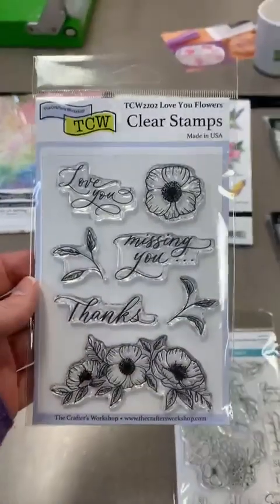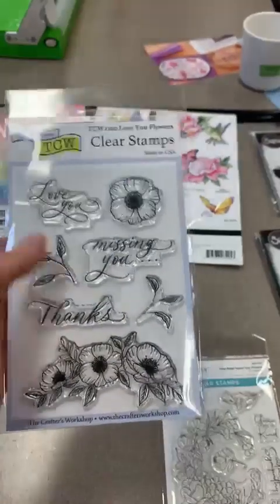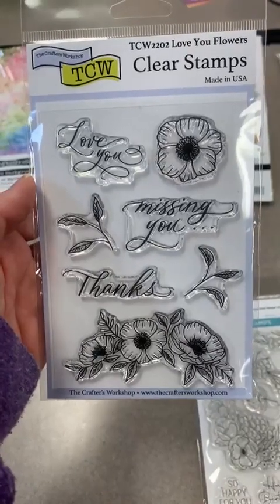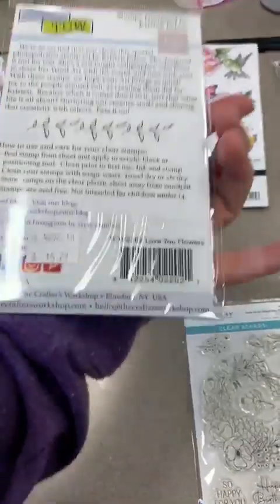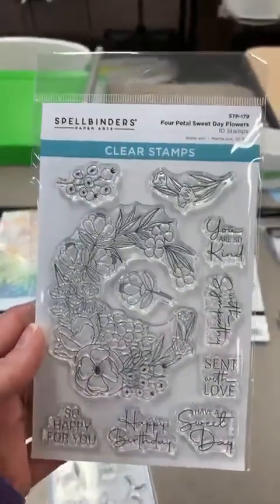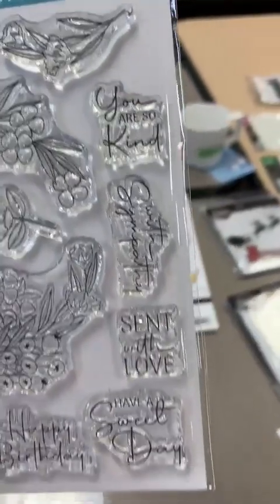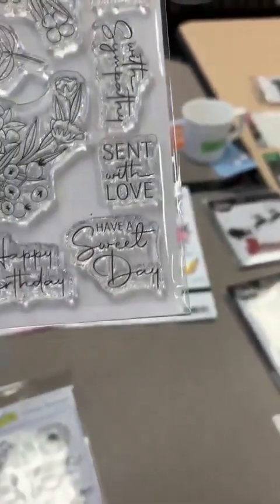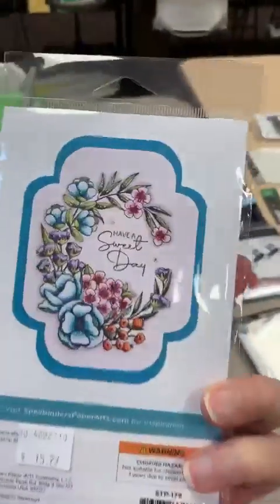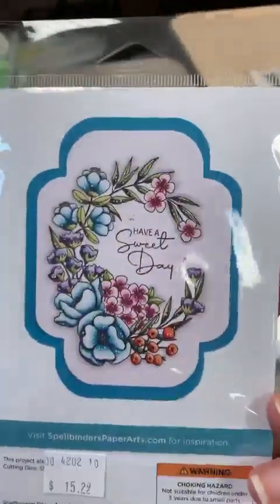Here's a great little sentiment from The Crafters Workshop — it's got Love You, Missing You, Thanks, and beautiful flowers. The item is TCW2202, called Love You Flowers. Here's one from Spellbinders: Four Petals Sweet Day Flowers, with sentiments including You Are So Kind, With Sympathy, Sent With Love, Having a Sweet Day, Happy Birthday, and So Happy for You. There's a little sample with it too — I love how it curves around.